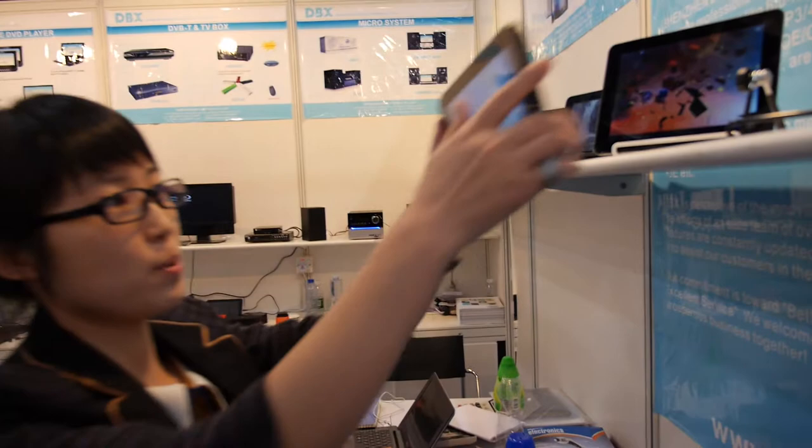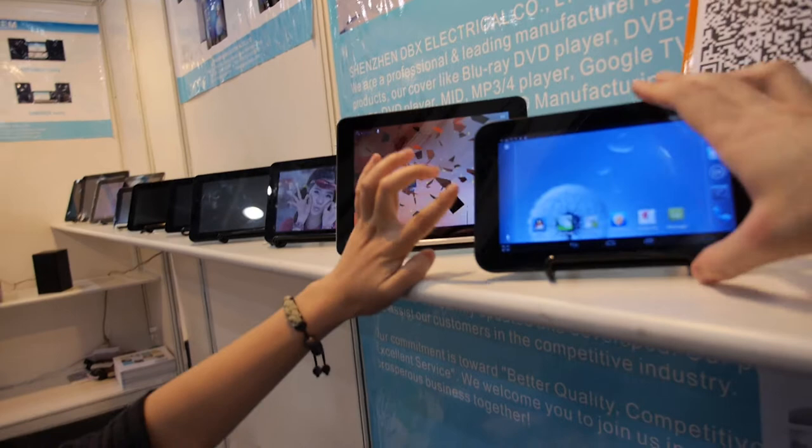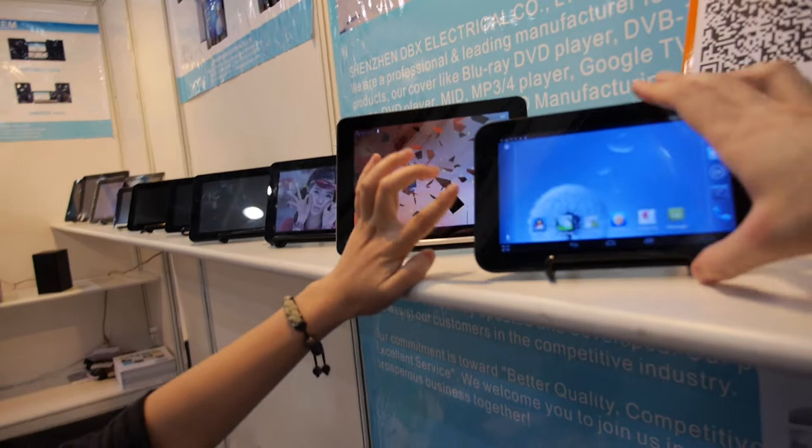So which one is your most popular tablet, the one you sell the most? Most popular, I think it's this one, because it's with 3G phone call. Many people like this? Yes. And the other one has a different CPU — A13.